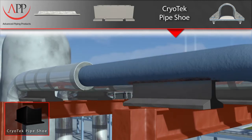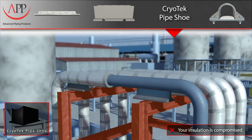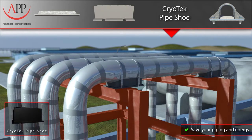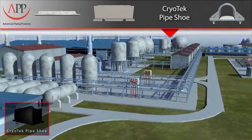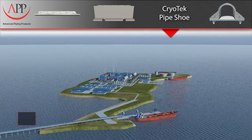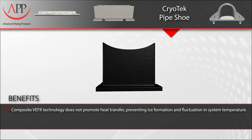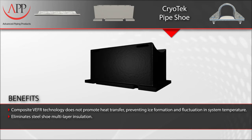Using highly conductive metals also promotes heat transfer and ice formation in your piping system. By using our non-conductive composite technology, you will eliminate the need for costly stainless steel supports, the problems associated with welding dissimilar metals, and decrease the possibility of ice formation. Our supports are easily transported and installed using our resilient epoxy system in combination with stainless steel bands. Key benefits are: our composite technology does not promote heat transfer, preventing ice formation and fluctuation in piping system temperature. They eliminate steel shoe multi-layer insulation, do not support combustion, and have a compressive strength of 27,000 PSI.